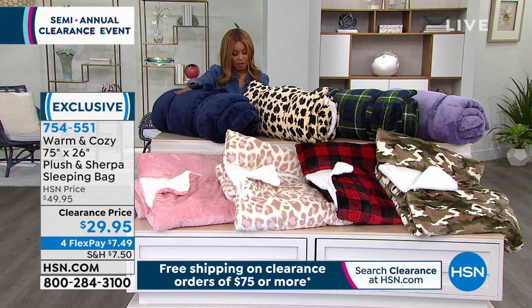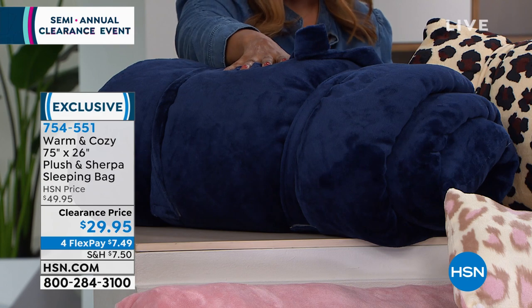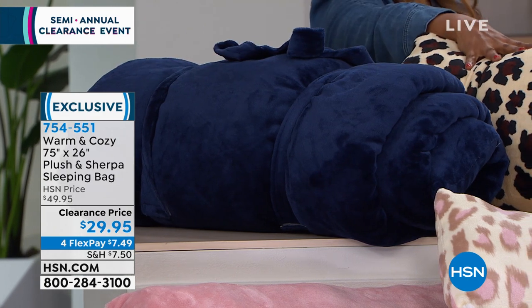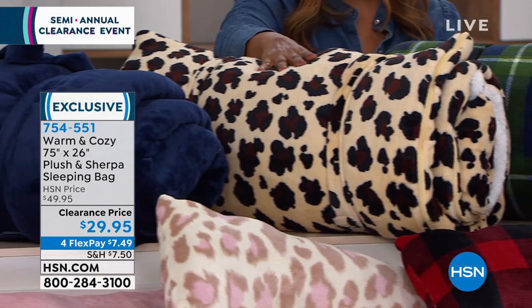We're going to offer these to you at $29.95 — they're half off, the lowest price we've ever offered. You have the all navy choice if you'd like to have a solid color, here's your navy. Next, we have the leopard, which is a lot of fun. Never seen a sleeping bag in leopard.